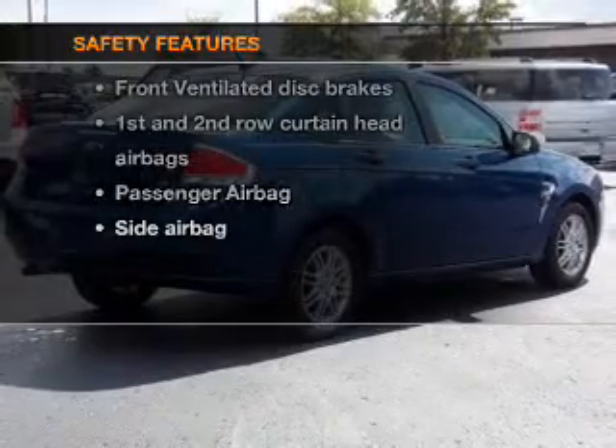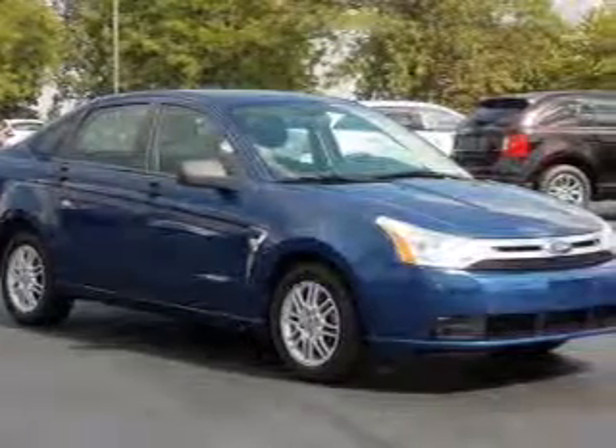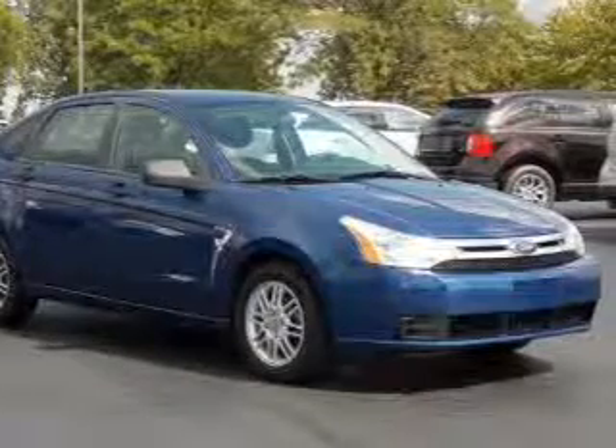For your peace of mind, the following safety equipment is included: front ventilated disc brakes, curtain head airbags, passenger airbag, side airbag, low tire pressure warning, and independent suspension. Call today to schedule a test drive.